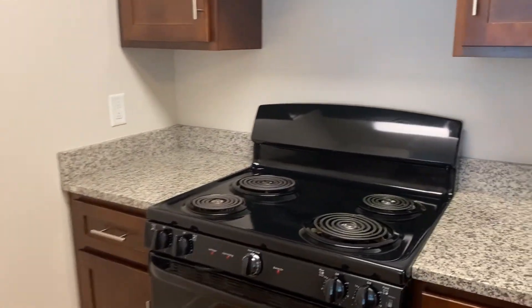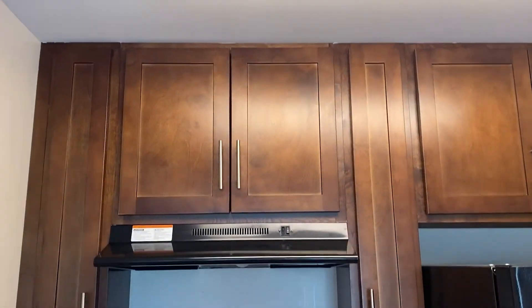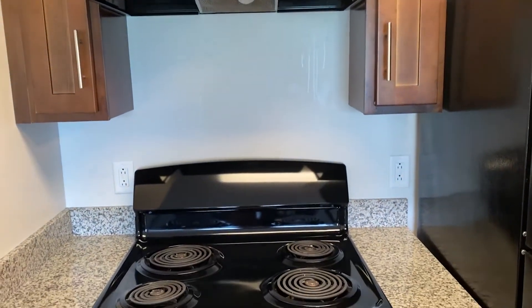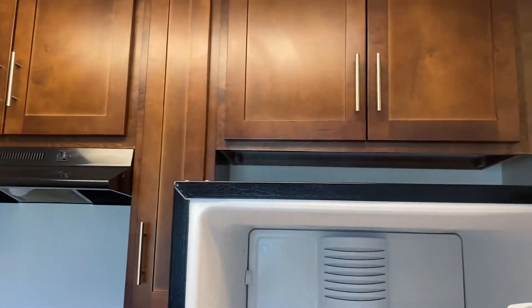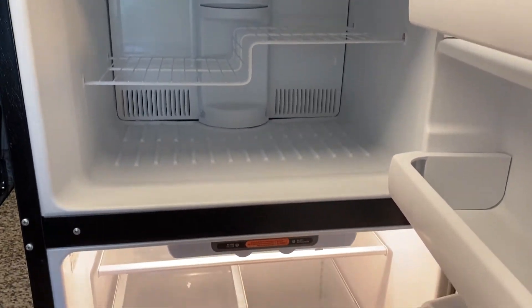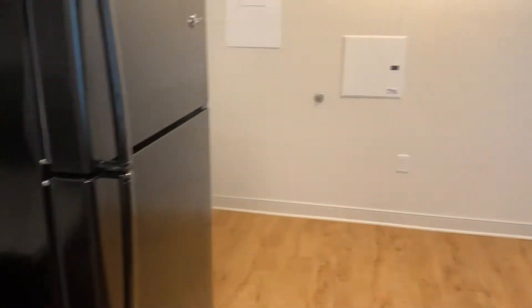Immediately as you walk in you're greeted with an open concept kitchen and living room styled space. Innovators' kitchens are fully equipped with modern amenities that include an electric range oven, a refrigerator with a freezer, a dishwasher, and a garbage disposal. Additionally, there is plenty of cabinetry for food storage and ample counter space to accommodate all of your cooking needs.